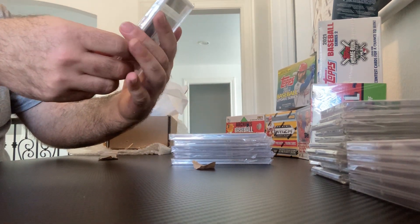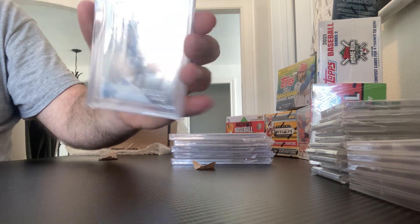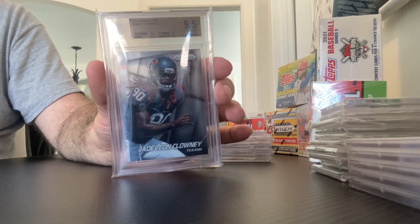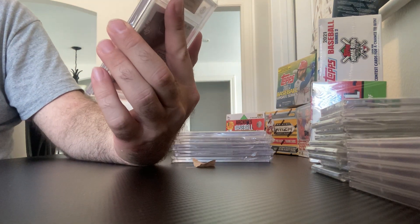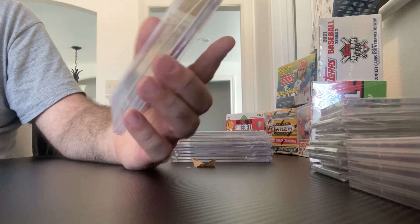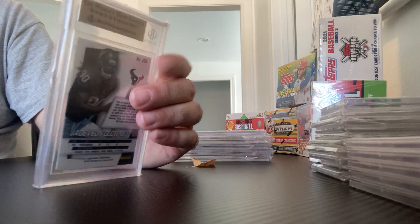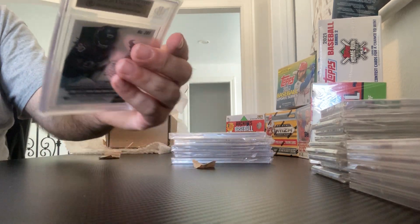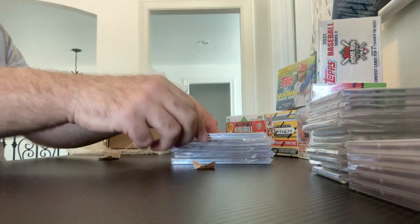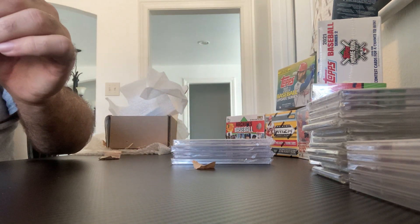Let's go to current Baltimore Raven defender, former Texan rookie. Classic 2014 Prizm design here, and this one is perfect — 9.5s with a 10. Jadeveon Clowney rookie. That is a super looking card.